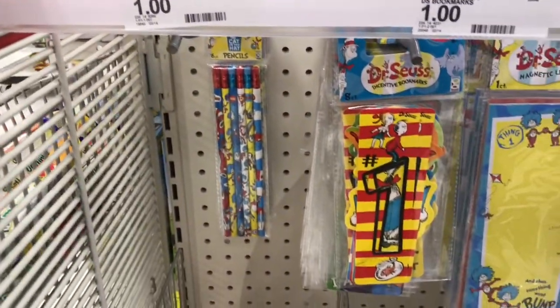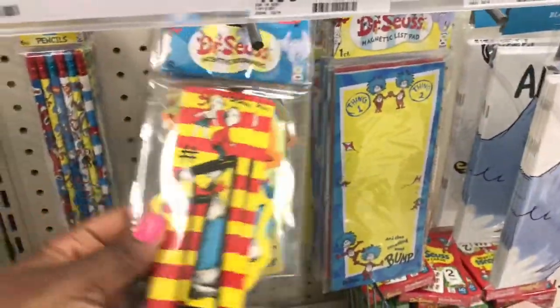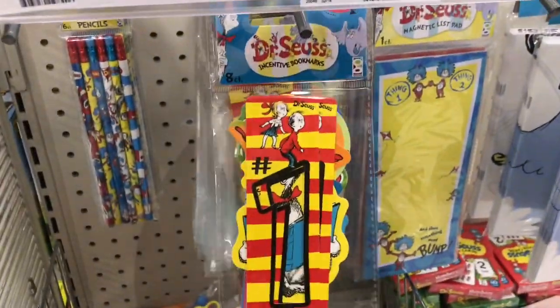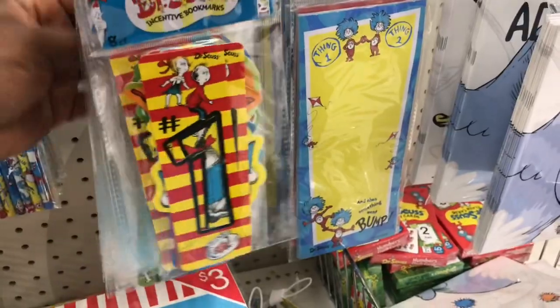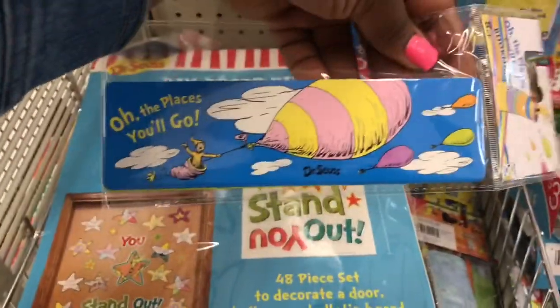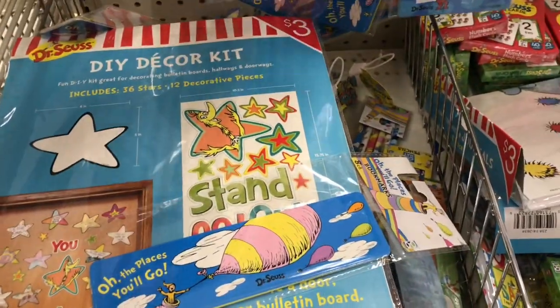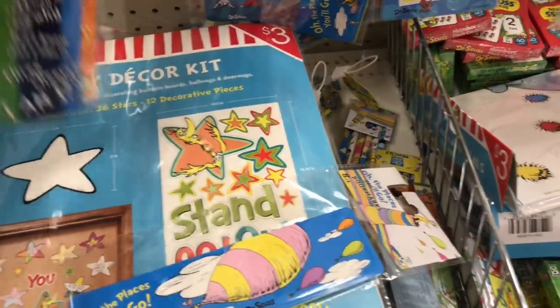Here are some pencils and these were different bookmarks that I found, especially for your young readers or any reader that is a fan of Dr. Seuss or any Dr. Seuss celebration. This would be a great gift for the children, and these are the different choices that they had.